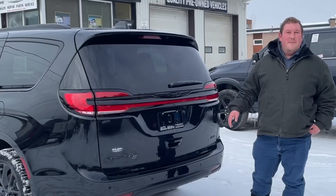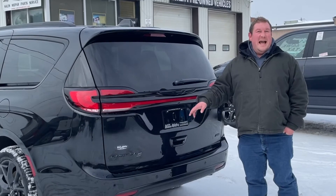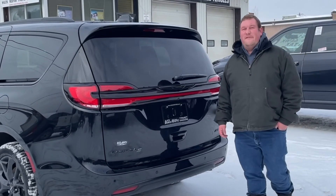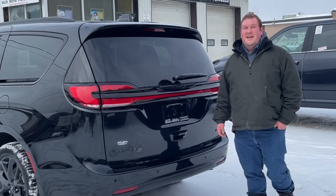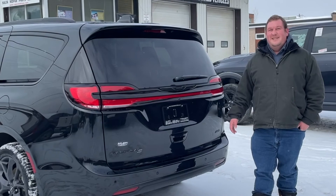If you want to find out more about this 2022 Chrysler Pacifica Touring L S package with all wheel drive, give us a call at 1-800-558-2623 and come take it for a test drive. Thanks for watching, see you again.